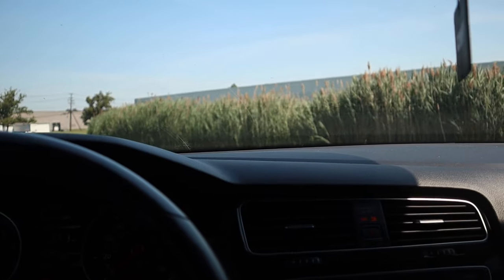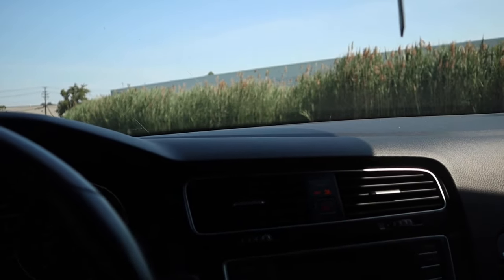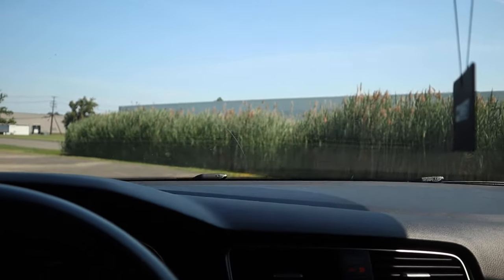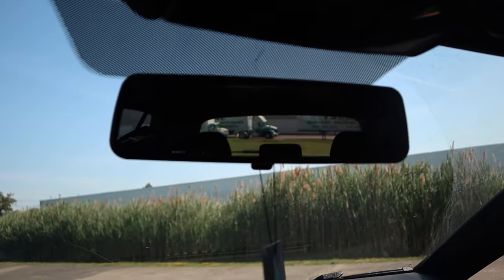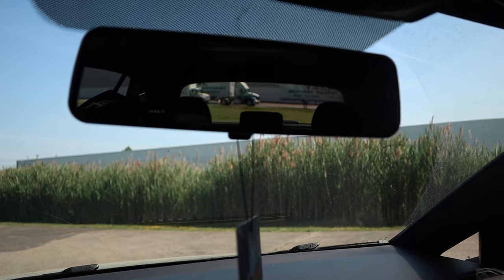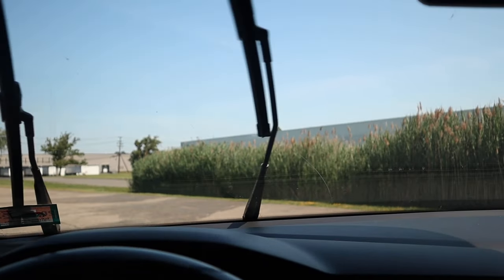Another cool feature with the wipers: if you have your wipers on and you put the car into reverse, the back wiper will automatically go and clean off the back window so you're able to see. I'll just wet the back window quickly to demonstrate — so if I turn on my wiper and then put the car into reverse, the back wiper goes. It'll clean off the back window for you when it's raining and you need to go into reverse to back up.